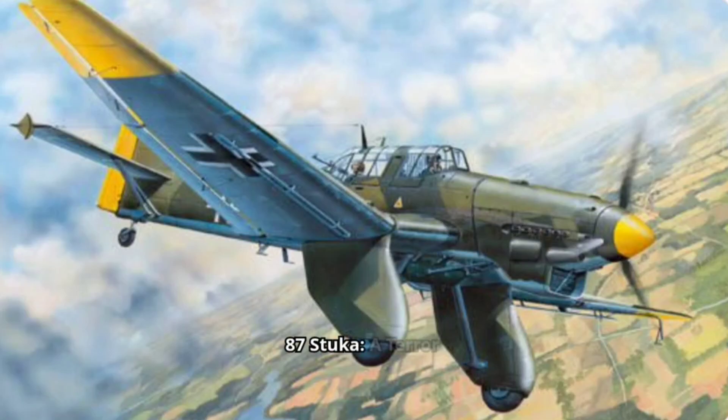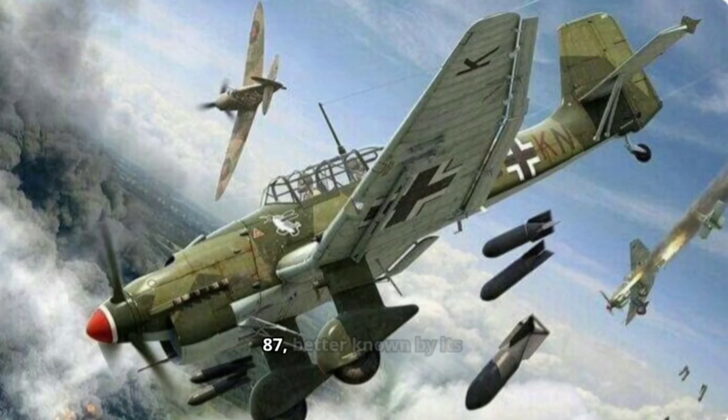The Junkers Ju 87, better known by its nickname Stuka, from the German Sturzkampflugzeug, meaning dive bomber, was a single-engine, two-seat dive bomber that carved its name into the annals of World War II.